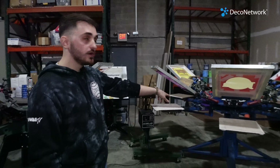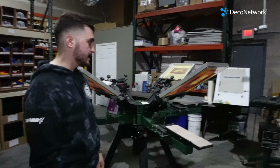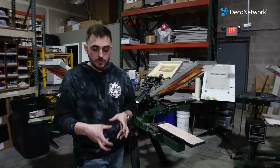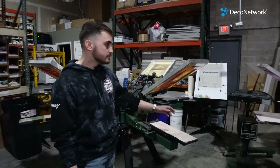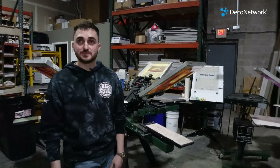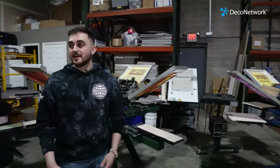We have two screen printing presses: a Sidewinder MNR and a four-color, four-station Vastex — really great manual presses. We are newer to the screen printing side of the business; our roots are really in embroidery and direct-to-garment. But it's become a very big part of our business and it's been really fun to learn.